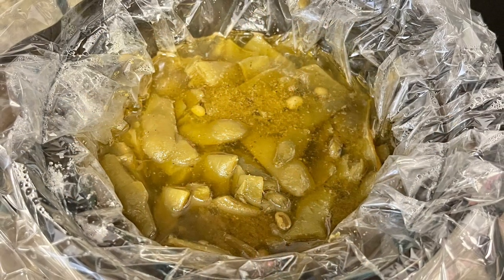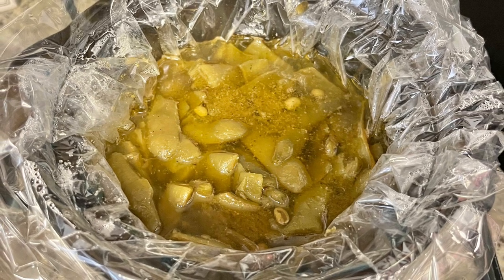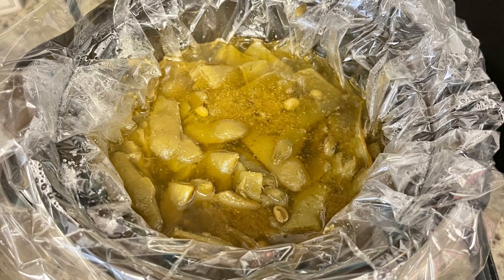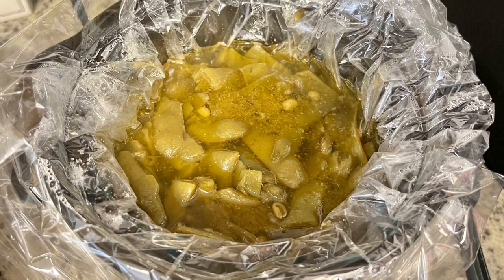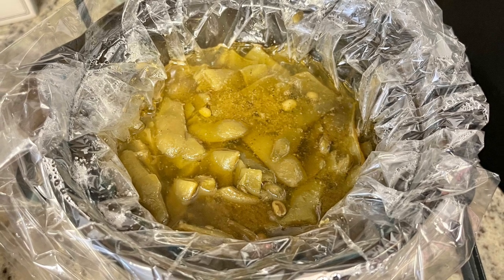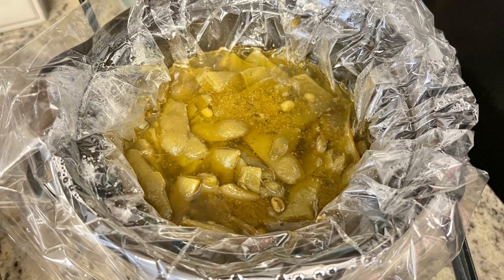My mom requested green beans, though only a couple of us liked them, so I just did one large can of Allen's Italian green beans. I drained it, added it to the crock pot with some water, chicken bouillon powder, garlic powder, salt, pepper, and a little olive oil, and cooked on high for four hours.